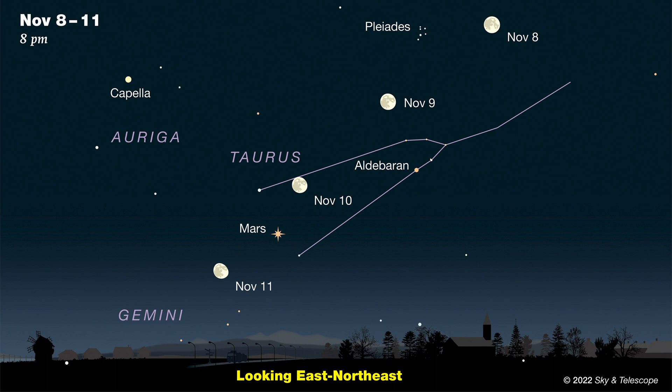If you're keeping count, that's three of the five brightest planets in the evening sky, and Uranus is a special bonus this month. Venus and Mercury are out of sight right now, though Venus will start showing up after sunset during December.